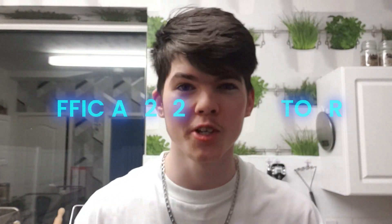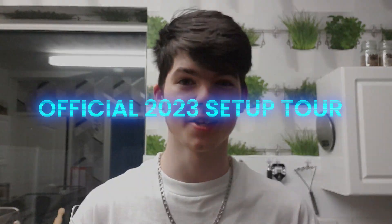Hey, I'm StyleTricks and this is my official 2023 setup tour. By the look of it, it looks all right — it's the best I've ever had it and it's still yet to be improved.